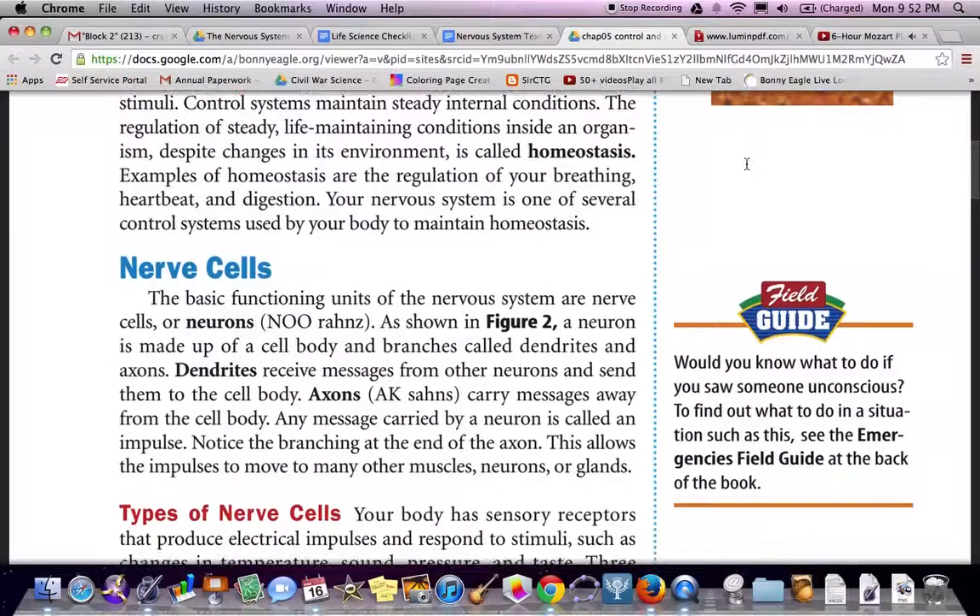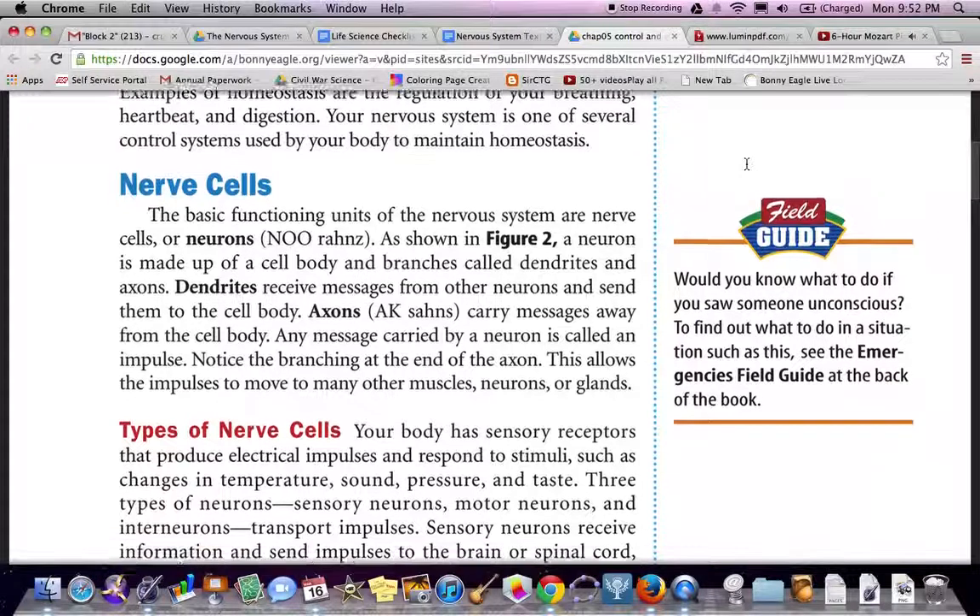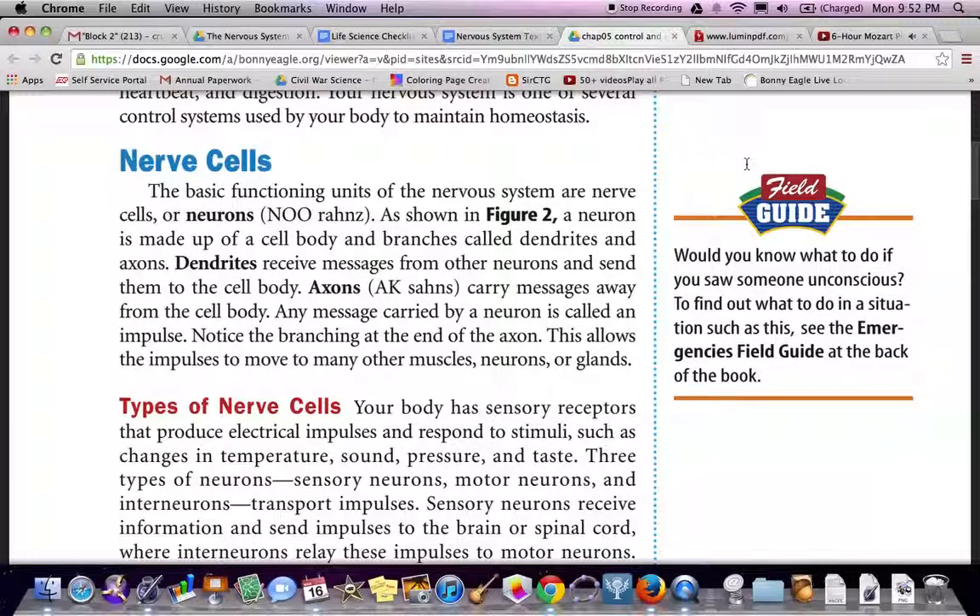Back to cells — nerve cells. The basic functional unit of the nervous system are nerve cells, or neurons, as shown in Figure 2. A neuron is made up of a cell body and branches called dendrites and axons. Dendrites receive messages from other neurons and send them to the cell body. Axons carry messages away from the cell body. Any message carried by a neuron is called an impulse. Notice the branching at the end of the axon — this allows the impulses to move to many other muscles, neurons, or glands.